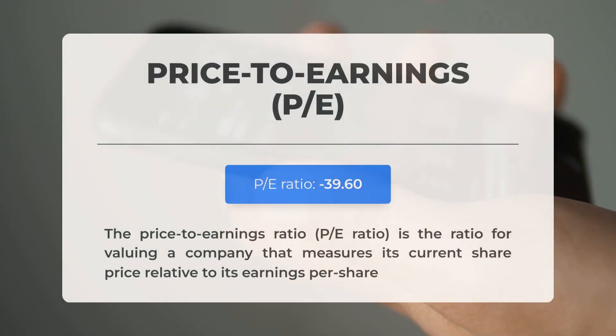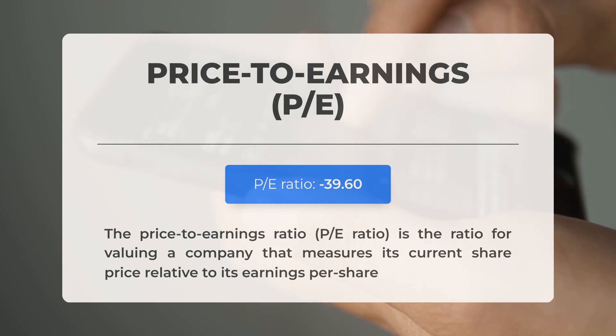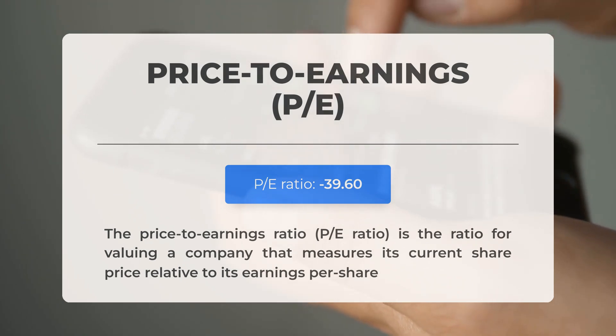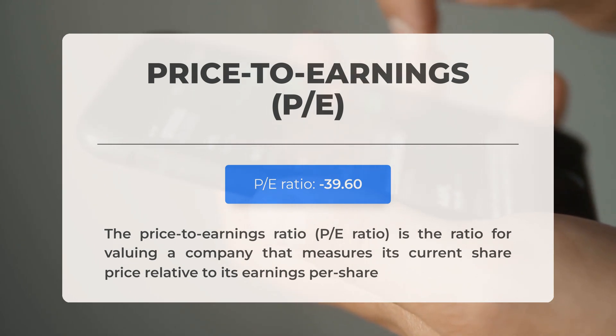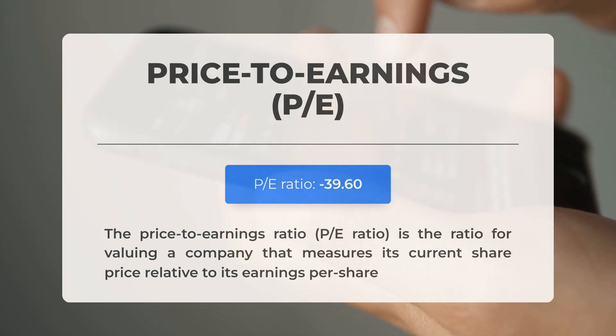Before diving into potential trading levels, let's cover some essential fundamental data. The price-to-earnings ratio, or P/E ratio, compares a company's current share price to its earnings per share. A negative P/E ratio indicates that the company has negative earnings or is operating at a loss. Consistently negative P/E ratios may suggest insufficient profit and raise concerns about potential bankruptcy risks. The upcoming earnings report for Q4 2024 is anticipated on the 31st of March 2025, with analysts' consensus estimates at negative 5 cents per share.